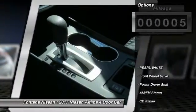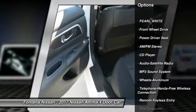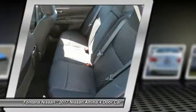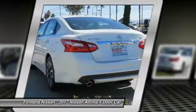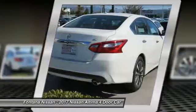Here are some of this vehicle's great options: anti-lock braking system, traction control, air conditioning, Bluetooth wireless data link for hands-free phone, power steering, cruise control, aluminum wheels, FWD, AM FM stereo radio, rear defrost.